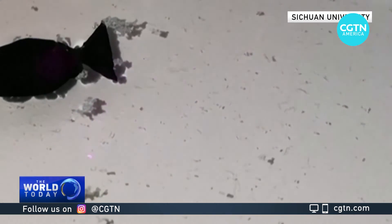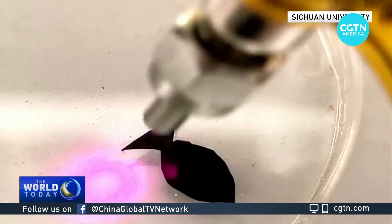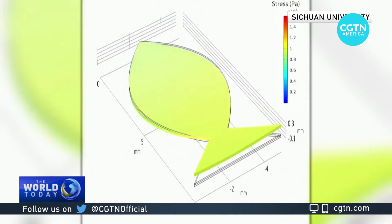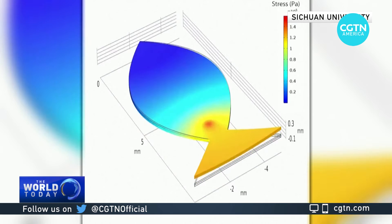That's where those miniaturized robot fish come in, which mimic real fish movements. To propel them through water, the robots are activated using light from a laser, controlled by scientists. The robot is able to move nearly three of its body lengths per second.